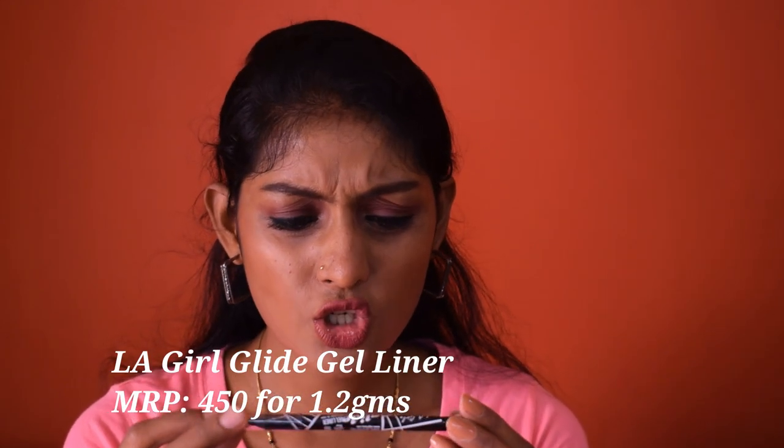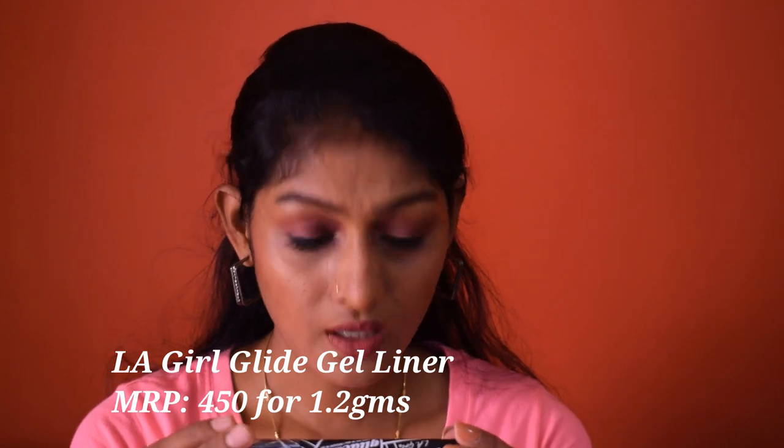The next kajal is the LA Girl Glide Gel Liner in the shade Very Black. This retails for 450 rupees for 1.2 grams of product. This kajal is available in pretty much almost everywhere — Nykaa, Flipkart, Amazon, Purplle, Hawa Makeup, and so on. I'm not sure whether you will get it in physical stores.